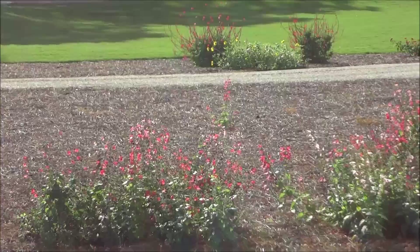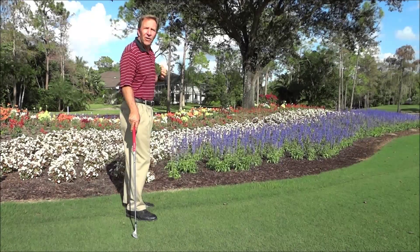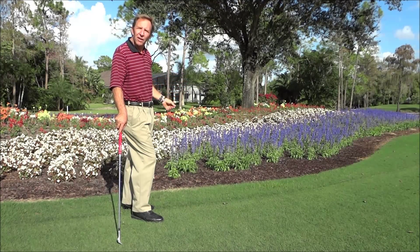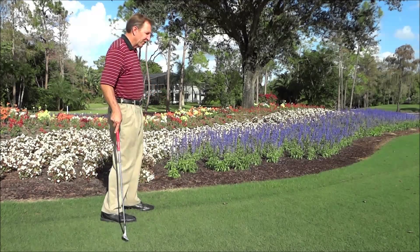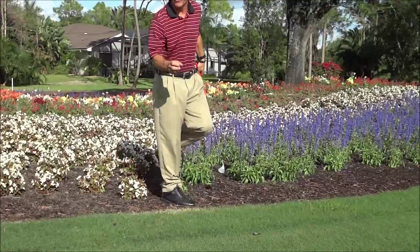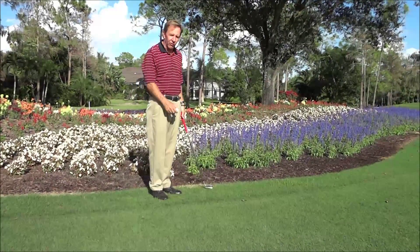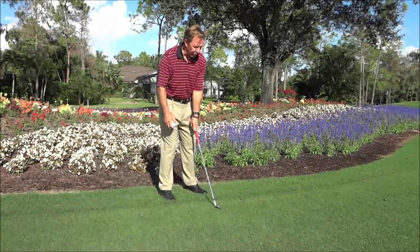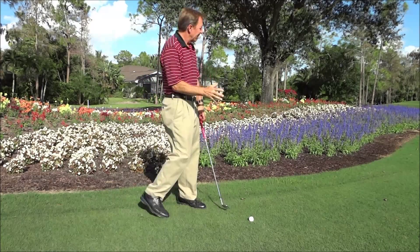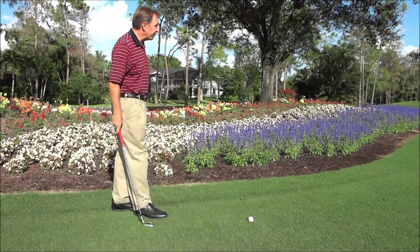There are two flower beds where we give mandatory free relief, and we'll go look at them now. Here we are at number three of the Creek — one of the two areas where you get mandatory free relief at Quail Creek. Local rule: you play it as an abnormal ground condition or ground under repair. Come outside the ground repair line to the nearest point of relief where you get stance and swing relief, plus one club length, and drop and play on without penalty. These flower beds are on number three and between the 18th holes of both golf courses — that's the only free relief on the golf course.